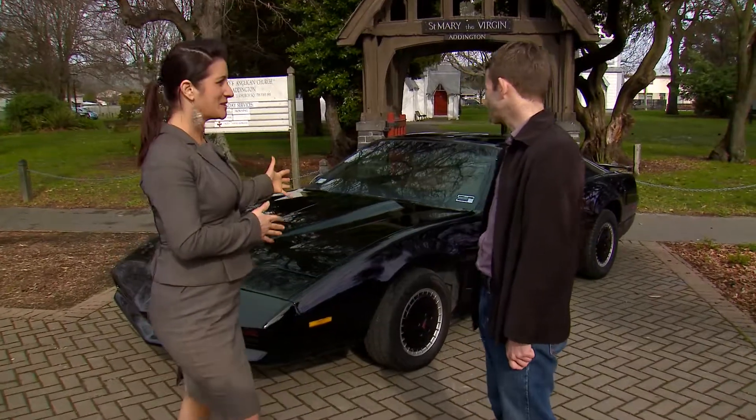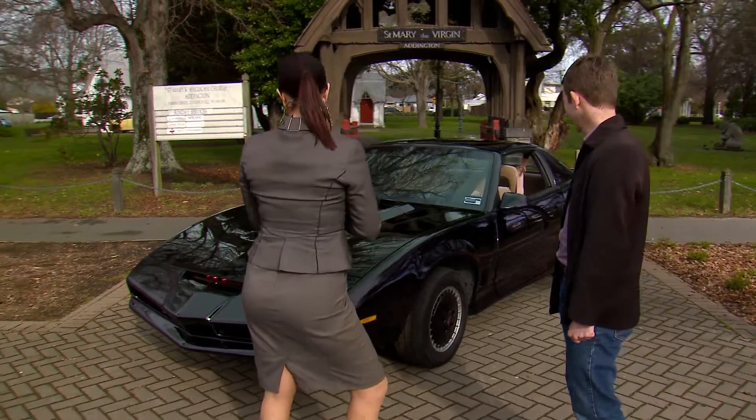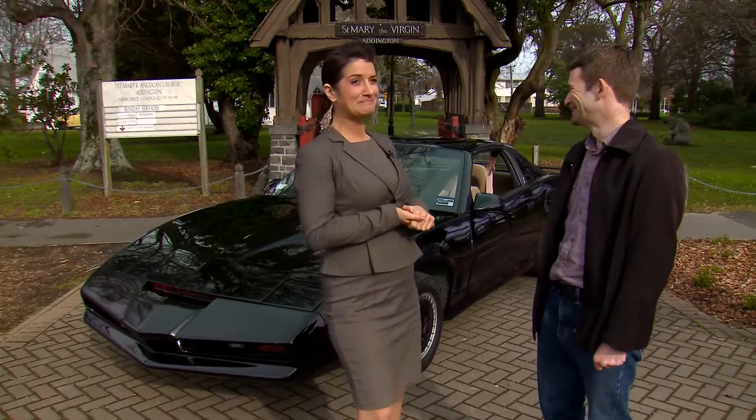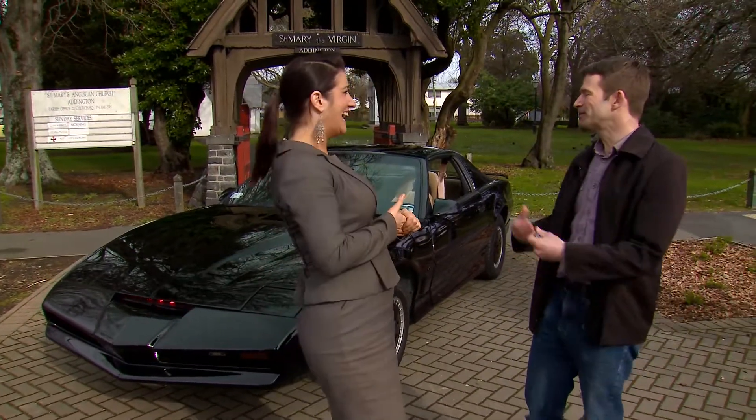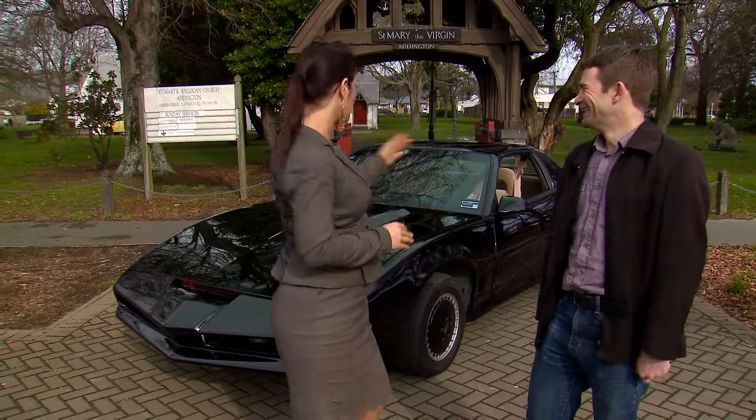Now your car here is pretty spectacular. Please do not refer to me as a car or a set of wheels — it's most demeaning. I'm the Knight Industries 2000. He's very protective of his identity. Oh, that's crazy. Okay, so I'm sorry, Kit.